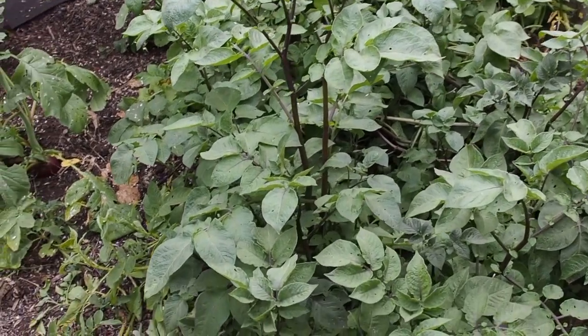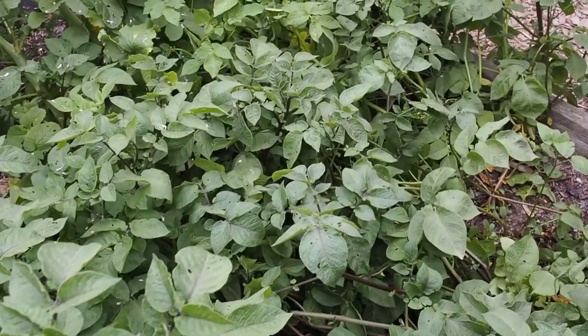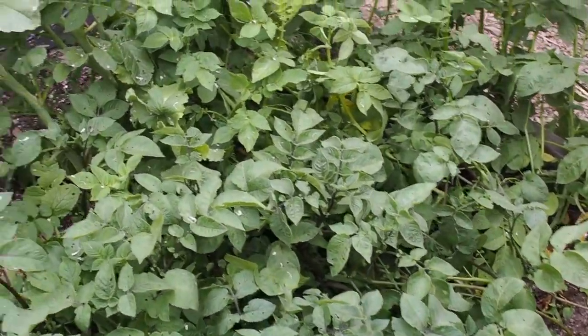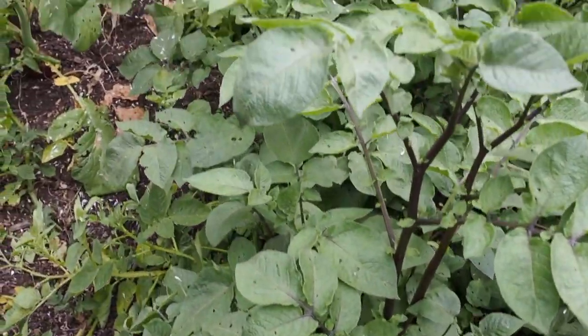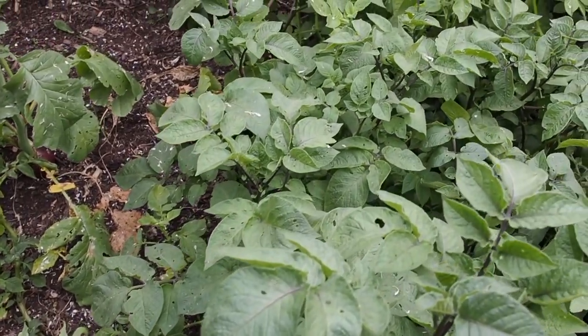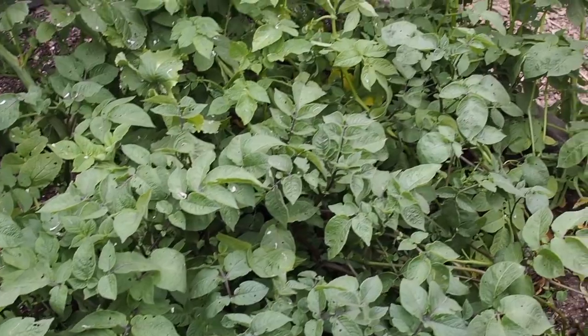The 16th thing I'll be entering is potatoes — these are fingerling potatoes. I've got some Ozettes and also Painted Dog I think it's called. They're not quite ready yet — the leaves haven't started dying back — but I'm going to go ahead and dig some up anyway and see what I can find for the fair.